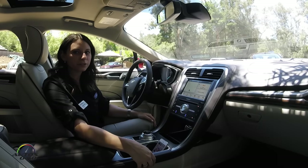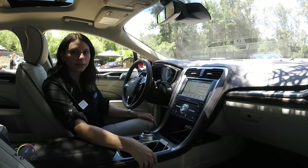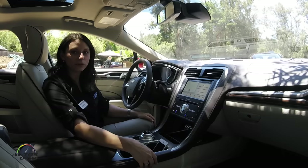Hi, I'm Christy Geiss, Connected Vehicle Consumer Marketing Manager, and today I'm going to take you through Sync 3, including Apple CarPlay, as well as take a look at Sync Connect with Ford Pass.